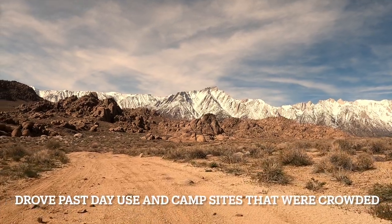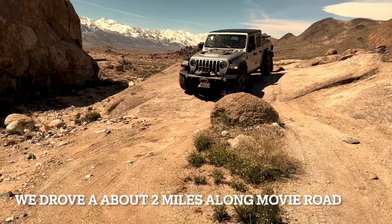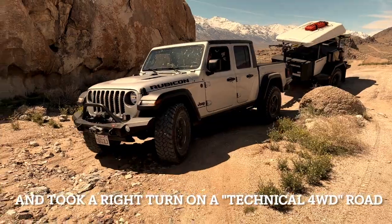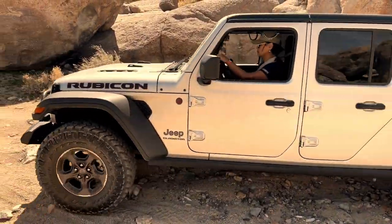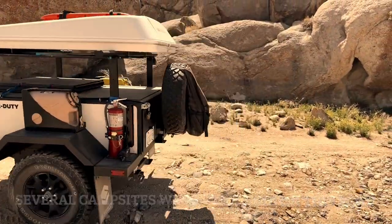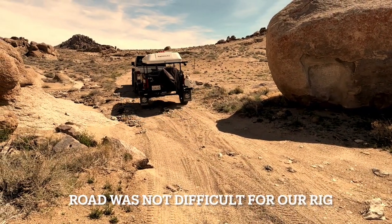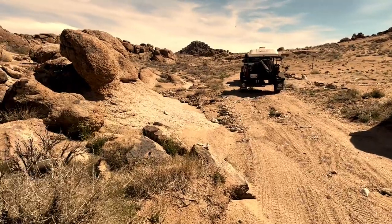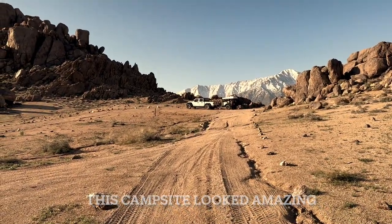Fortunately for us, this part of the park had the most magnificent campsite in the park, and also the most magnificent campsite that we had ever stayed at. Starting in the town of Lone Pine, we headed west on Whitney Portal Road till it intersected with Movie Road in the park. We drove about two miles north on Movie Road till we found a road called the 4-wheel drive road. We took that road, headed south, and found several campsites available off of that road.